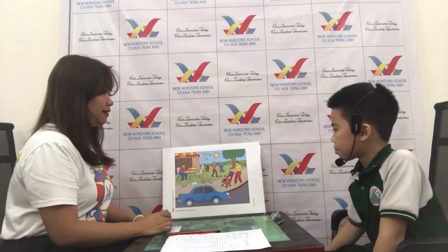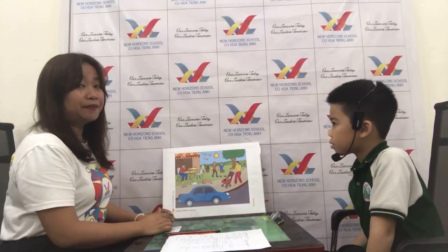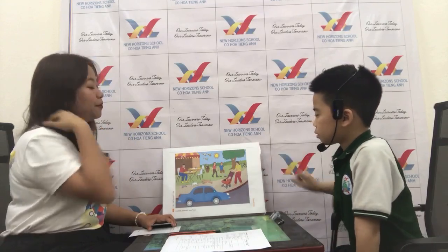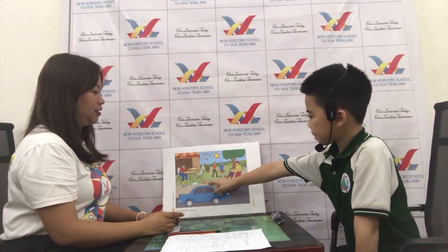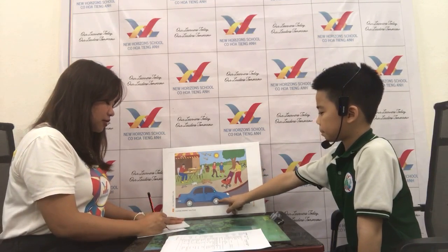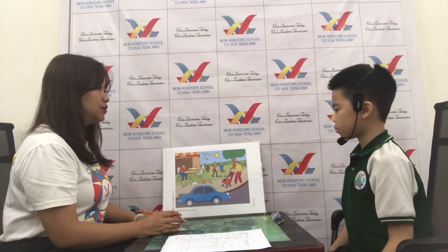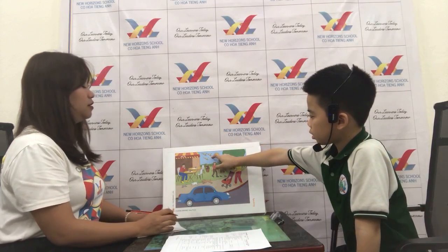Where is the bike? Where are the birds? Good. Where is the dog? Very good. And where is the car? Good job. Can you tell teacher, where are the flowers? Okay, very good.